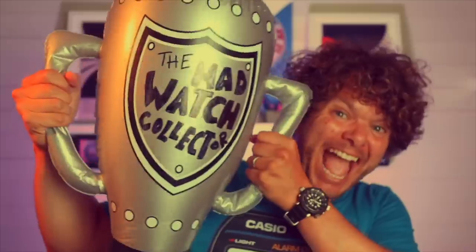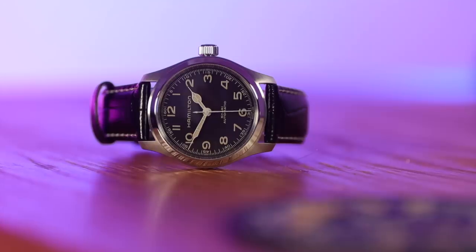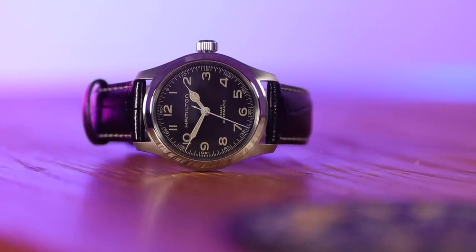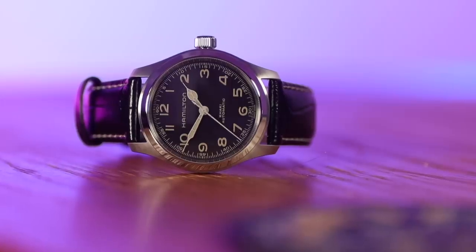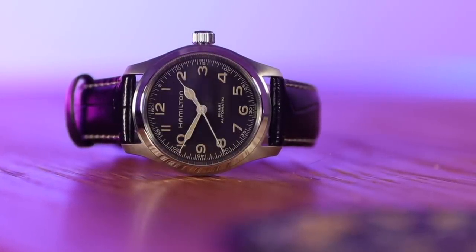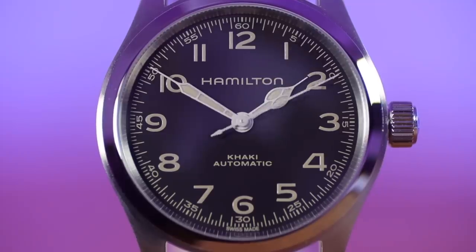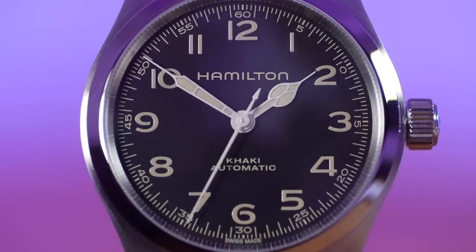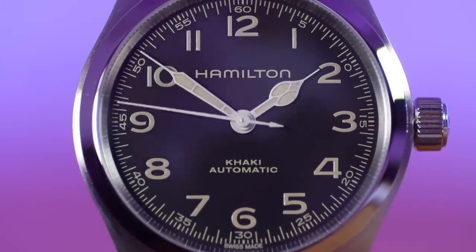Positives: I love the film Interstellar — I actually owned the Khaki Aviation Pilot but sold it because it was too big. This 38mm is absolutely perfect for most wrists. It definitely feels vintage — it honestly looks and feels like a watch that's been passed down by a family member: understated but really cool.